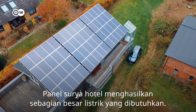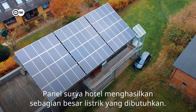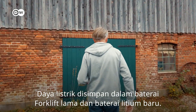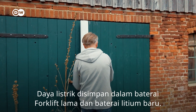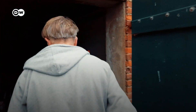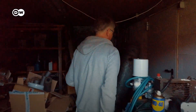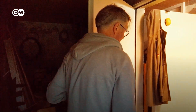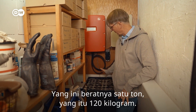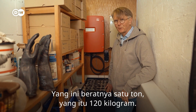The hotel's solar panels generate most of the electricity needed. The power is stored in an old forklift battery and a brand-new lithium-ion battery. They've got the same power, but different volumes — this one weighs a ton, that one 120 kilograms.